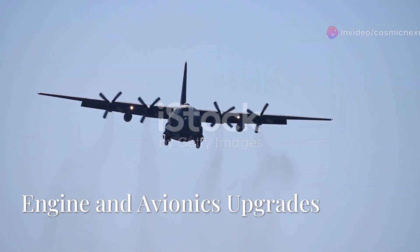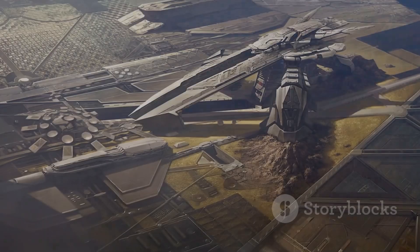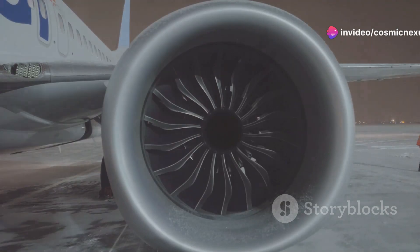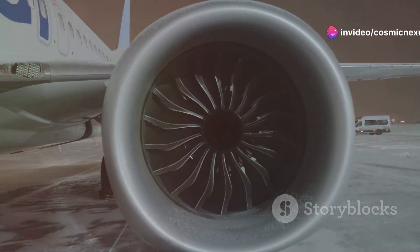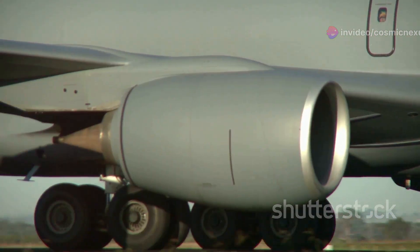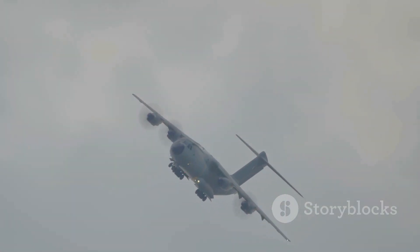Supercharging the Titan: engine and avionics upgrades. Recognizing the need for improvement, the Air Force initiated a modernization program. The most significant upgrade was the replacement of the C-5's engines. The new engines were more powerful and fuel-efficient, increasing the aircraft's range and allowing it to fly farther without refueling.